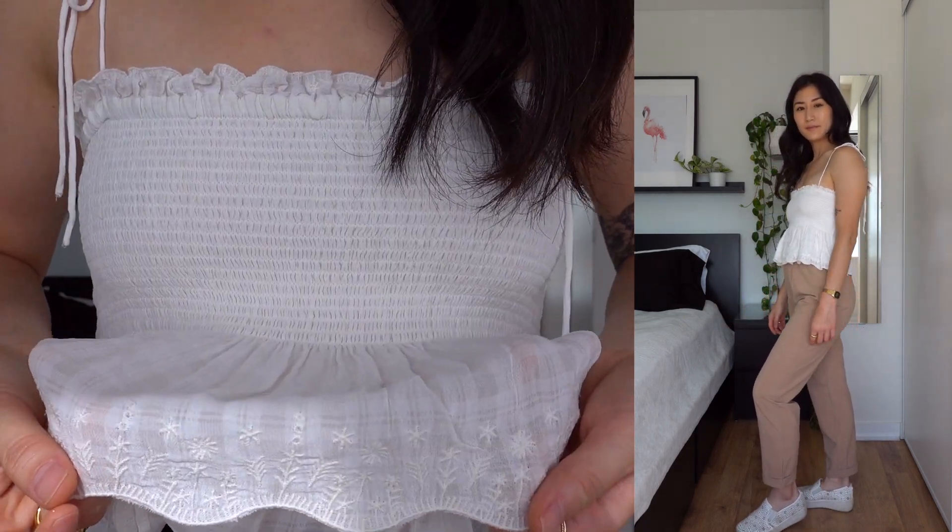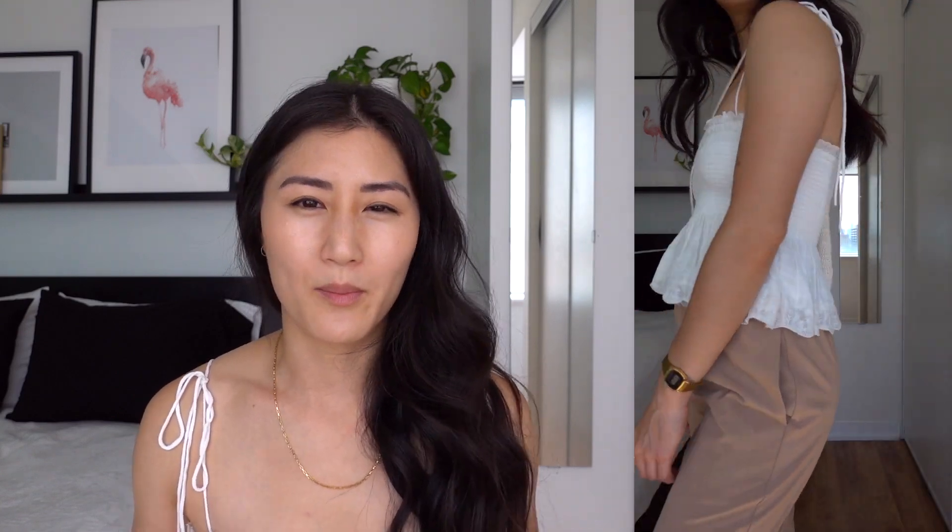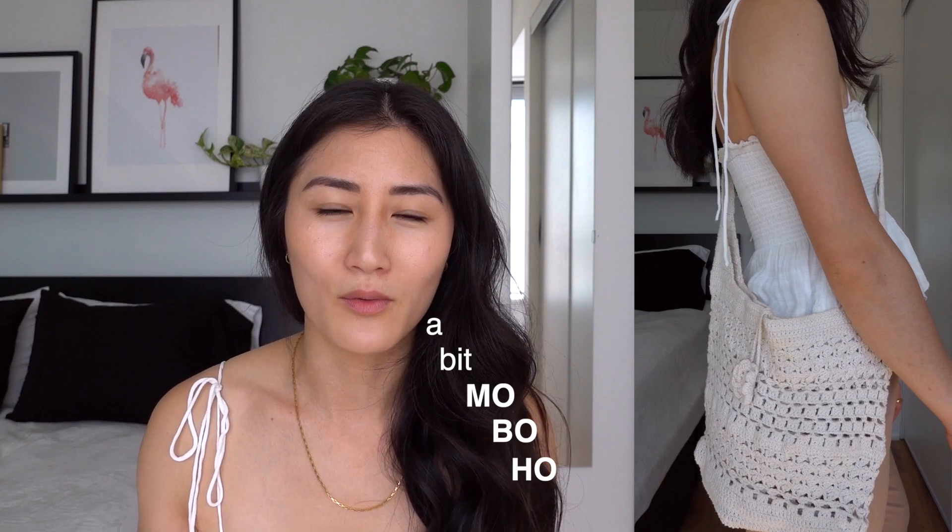This top is actually what I'm wearing right now — I got it from Aritzia. It has this stretchy design all around, and you can adjust the straps, which are just ties. The bottom has a really nice embroidered design with kind of a baby doll vibe, which I usually don't like, but I think it's really cute. It's double-layered. I kept the pants the same, put on the eyelet slip-on shoes, and finished it off with the crochet bag. The top and the bag are a bit more boho style and I really like the mix of that look with the more classic pants.